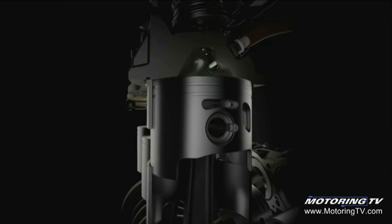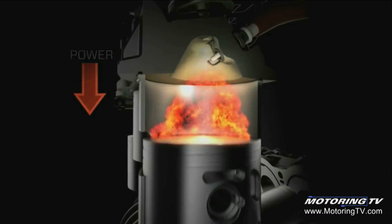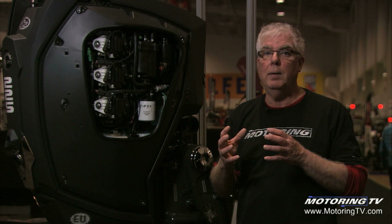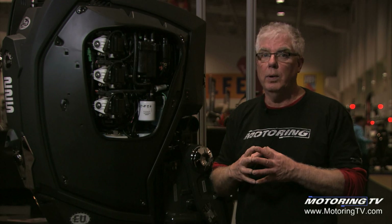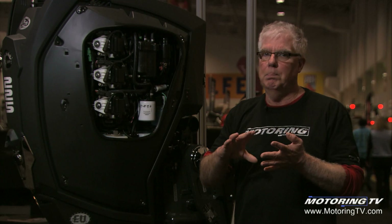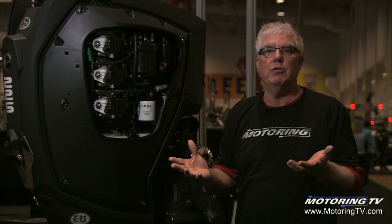In a two-stroke engine you get a power pulse every revolution of the crankshaft. With a four-stroke it's every second revolution of the crankshaft. So if you're in the market to repower an existing boat or buy a new boat, give these E-Tech two-stroke motors a really good look — because you save weight, complexity, much better power to weight ratio, and much lower maintenance because you don't have to change the oil and filter.